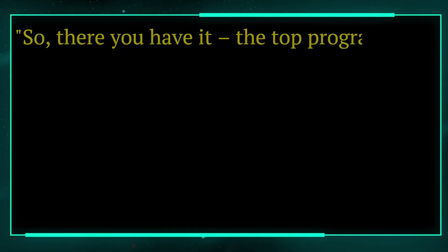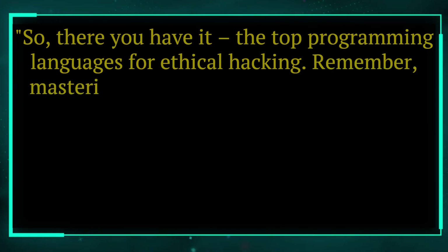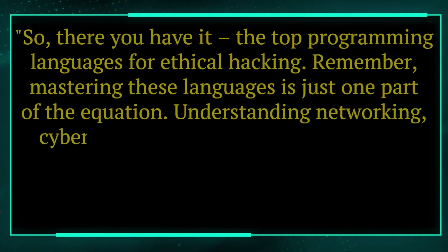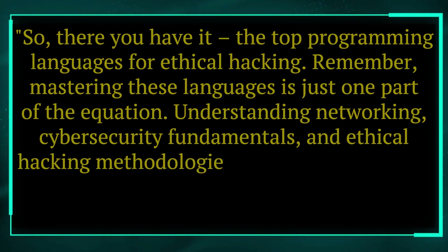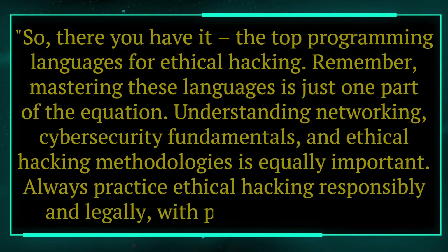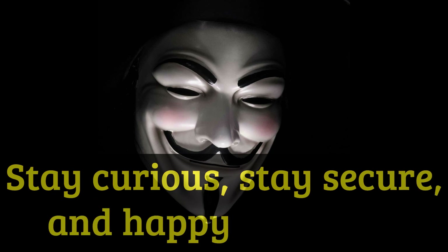So there you have it — the top programming languages for ethical hacking. Remember, mastering these languages is just one part of the equation. Understanding networking, cybersecurity fundamentals, and ethical hacking methodologies is equally important. Always practice ethical hacking responsibly and legally, with proper authorization. Stay curious, stay secure, and happy hacking!